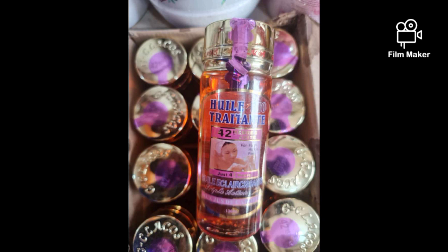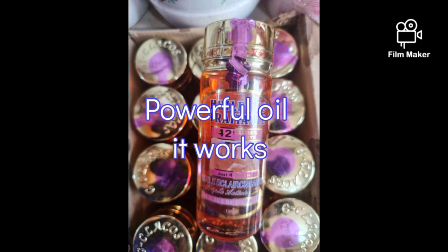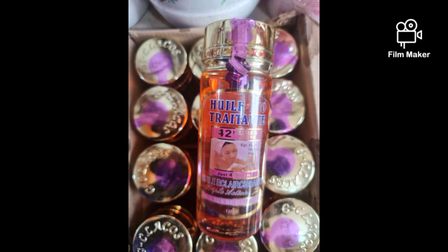42 Hours oil is very powerful. If an oil can clear your skin and also even out your dark knuckles, you have to go and buy it. We have the bigger size — I think 150ml — and we also have a smaller size.